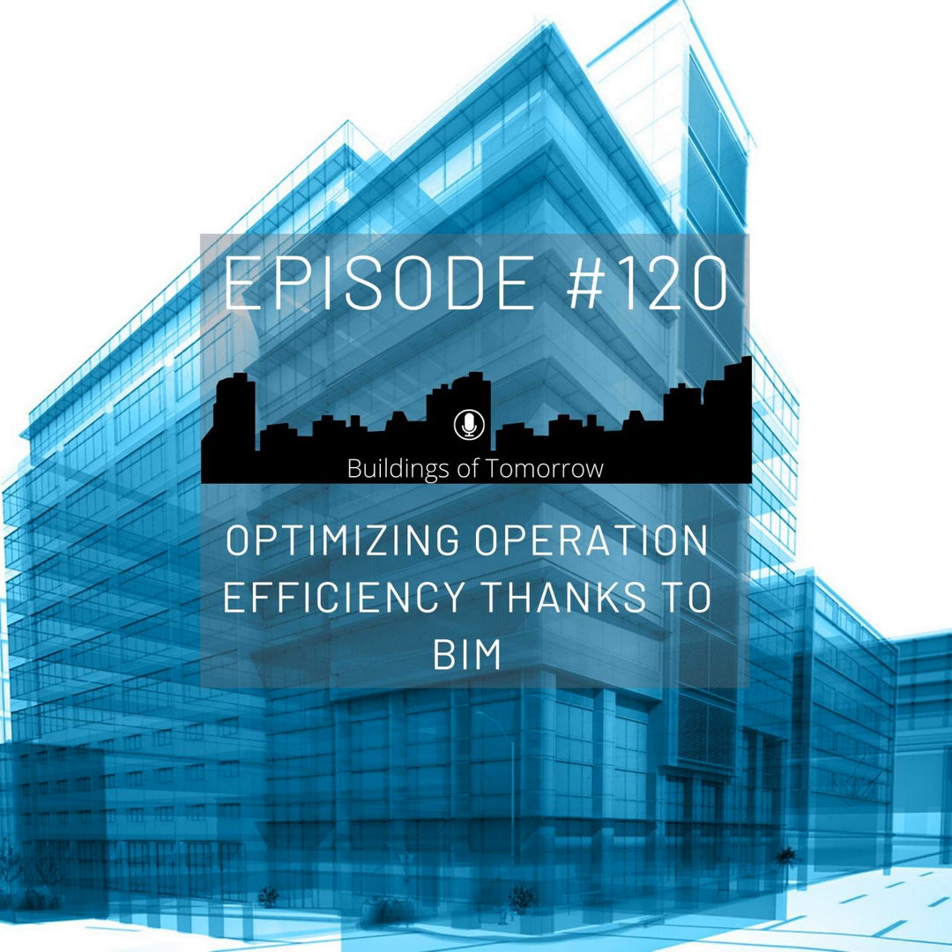Let's start at the start. BIM and digital twin are both topics we hear a lot about in our industry. For the sake of this discussion, what do we mean when we say digital twin from your perspective? Digital twin is really the combination of BIM static data and also sensor technologies — data from the IoT, from building management systems like fire safety, security, and building automation. It's really the combination of these two technologies.